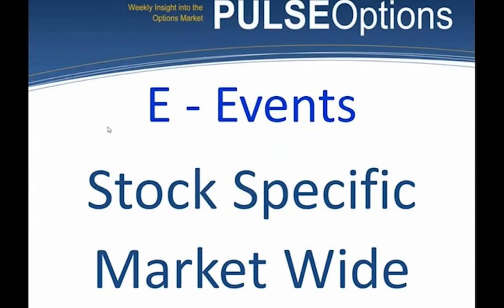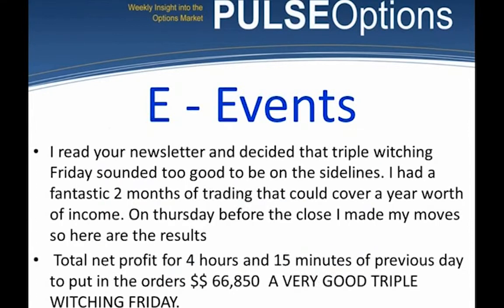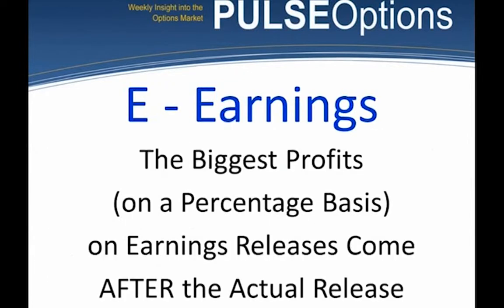E in PULSE stands for events. We have stock-specific events such as an earnings release, and market-wide events such as non-farm payroll or an FOMC meeting. Here's an email from a student from last year: in four and a half hours or less, he made $66,000. You decide if four hours is short-term and if $66,000 is fantastic.